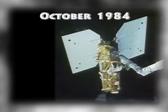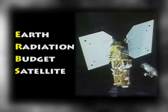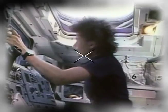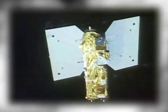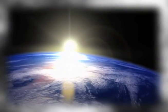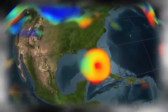October 1984: The Earth Radiation Budget Satellite was deployed during the STS-41G mission by NASA astronaut Sally Ride. ERBS was the first of three spacecraft to carry copies of the Earth Radiation Budget Experiment sensor, which investigated how energy from the sun is absorbed and re-radiated by the Earth. Understanding this process helps reveal patterns in Earth's weather.